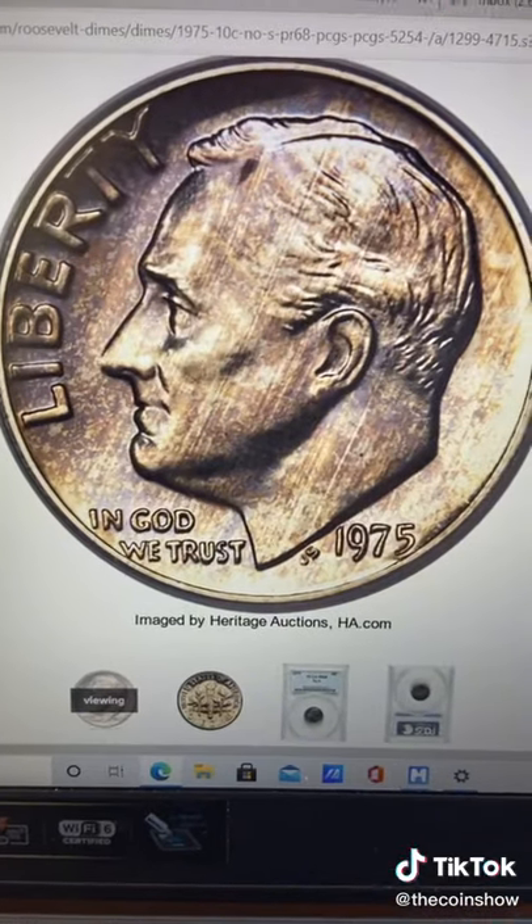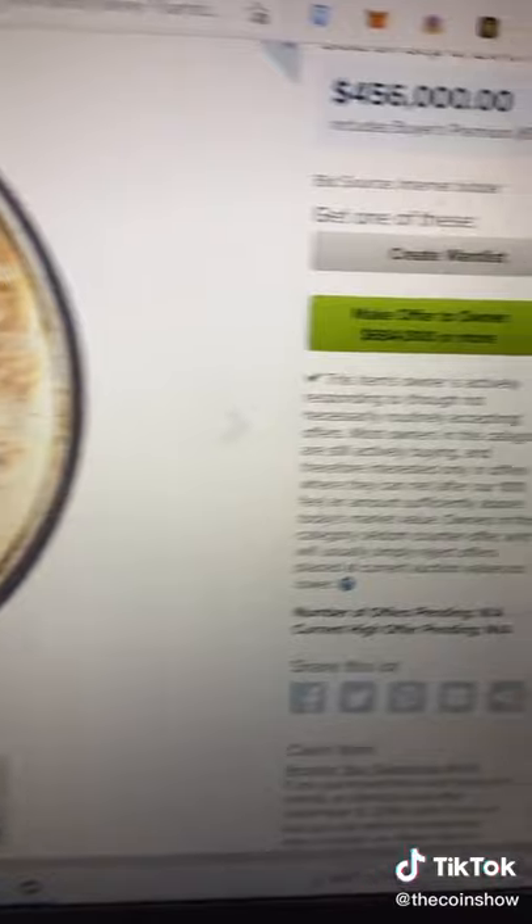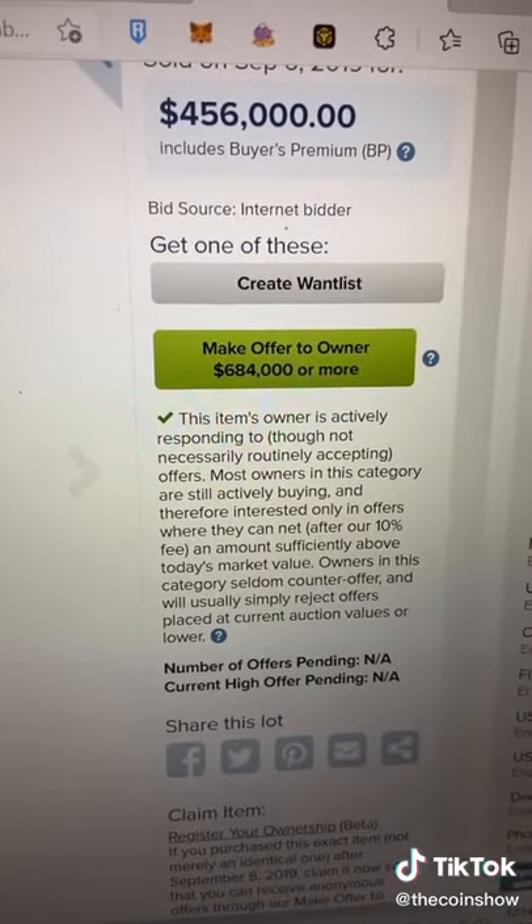He's about to turn all of his change in. The dime behind me is worth over $400,000. Here is the actual sold listing — it sold for $456,000. You must be wondering who would pay for that? Well, there are millions of collectors out there that will.